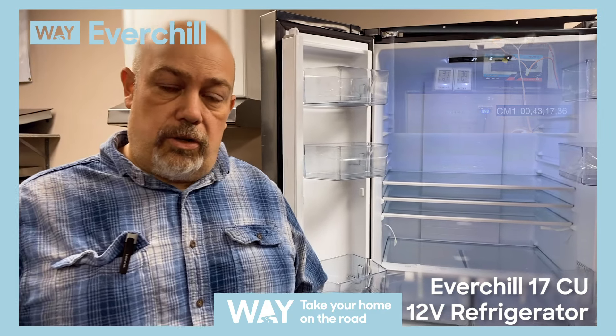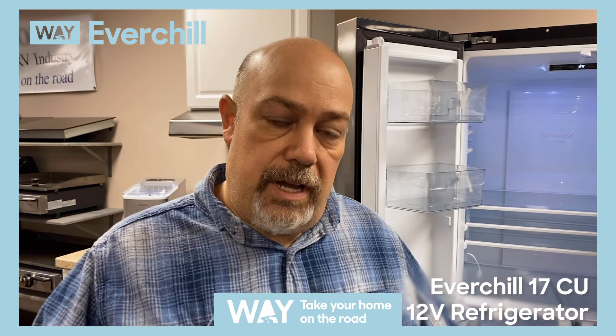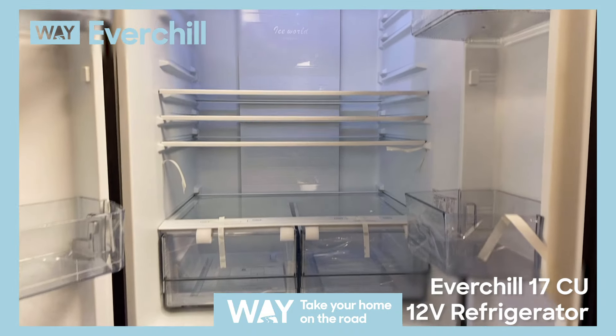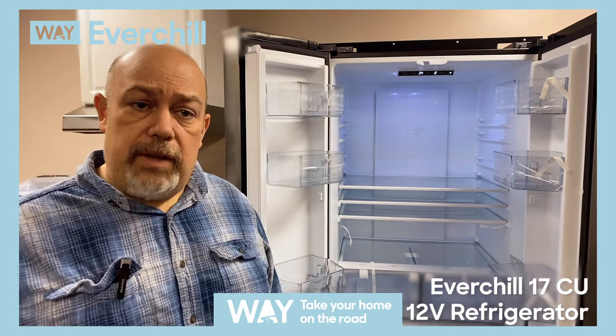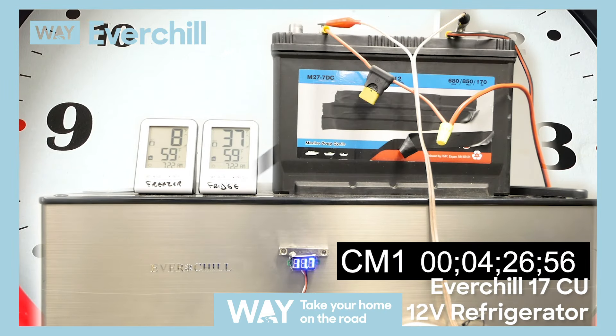That's with no external charging. So if you have solar or if you're plugged into a campsite, it will run indefinitely. The refrigerator will draw approximately six and a half to seven amps as it cools down, but once it gets cool with food in it, it will be under an amp of current draw to maintain temperature.